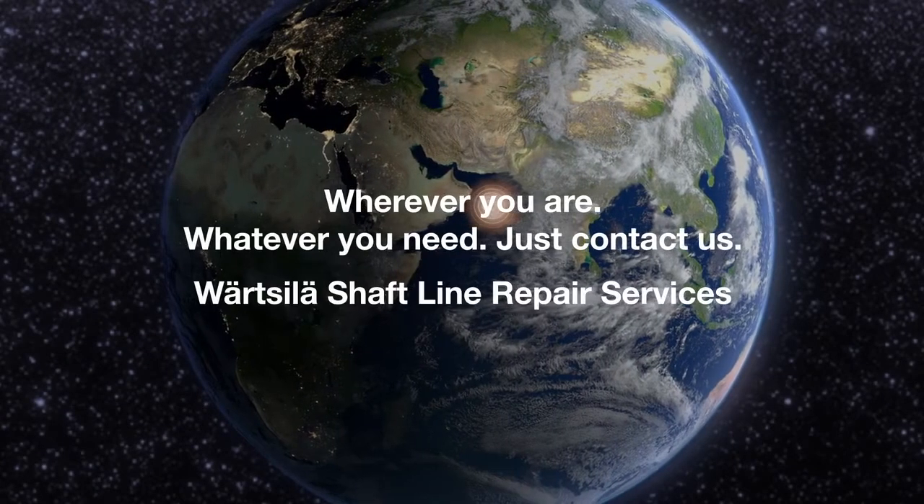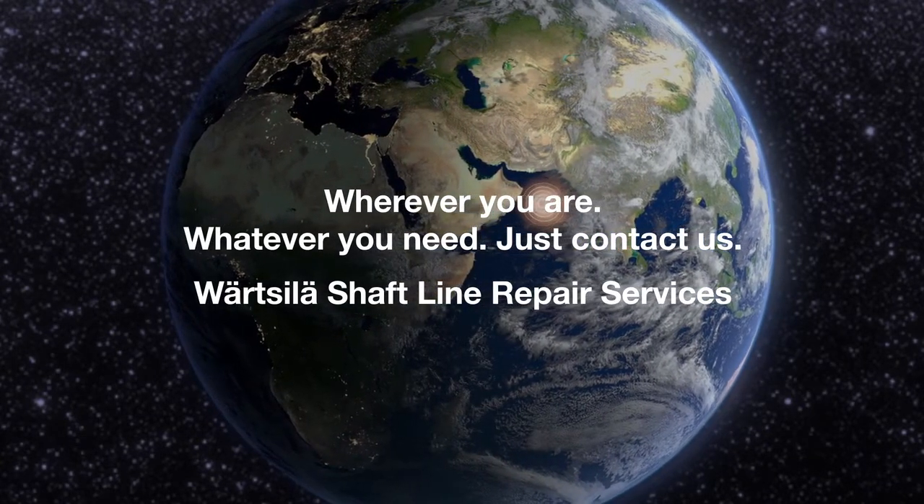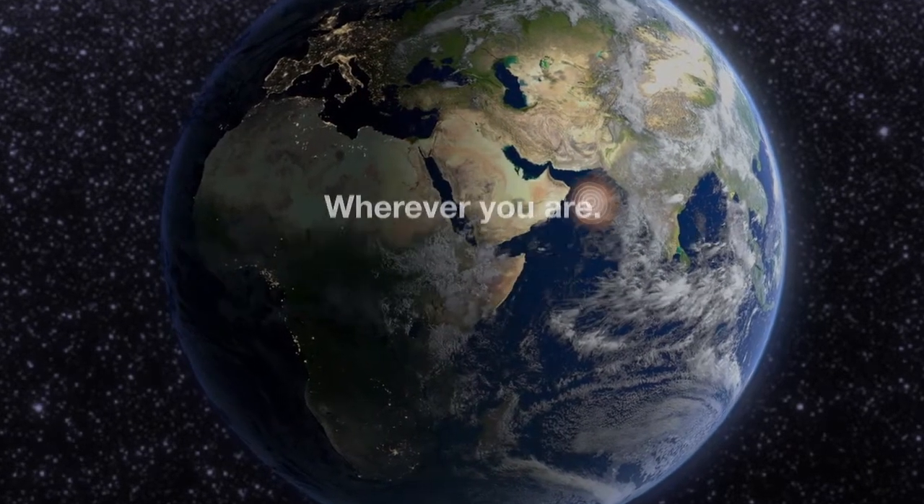In the first instance of any issue, no matter how big or small, and regardless of the original equipment manufacturer, get in touch with Wartsila Shaft Line Repair Services. We'll do the rest.